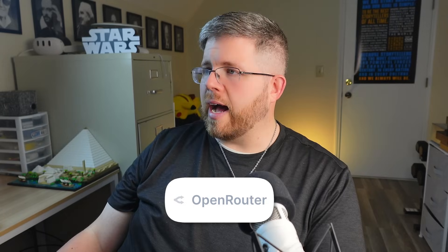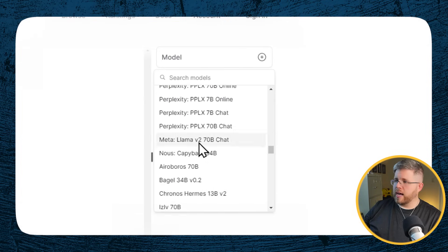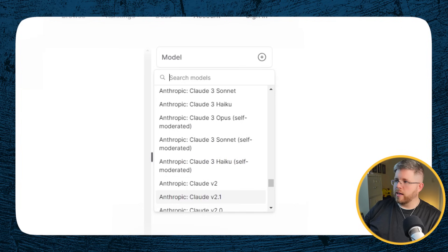Another way to access the Claude models is through a service called OpenRouter, OpenRouter.ai. This tool works a little differently — it does allow you access to pretty much all models out there. You come here to Model, scroll down, and you'll be able to find all of the Claude models here, including Claude 3 Haiku, Sonnet, and Opus. OpenRouter works a little differently in the sense that you pay as you go, so you're paying by the token rather than a flat fee every month, which depending on usage could be more or less than the $20 you use in Claude Pro. If you're only dabbling here and there with AI and not using it aggressively, then OpenRouter might be good for you.